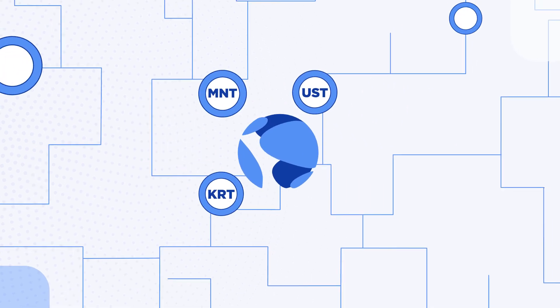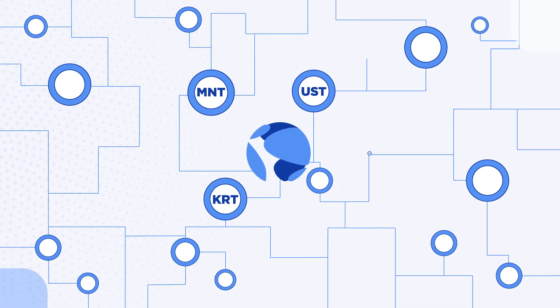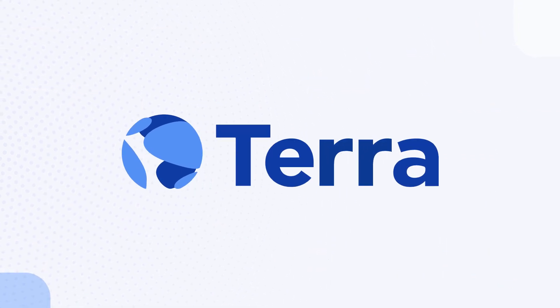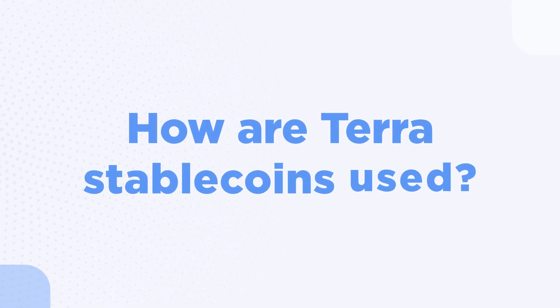Terra is a family of programmable digital world currencies, open for anyone to transact, save, or build on top of. How are Terra Stablecoins used?